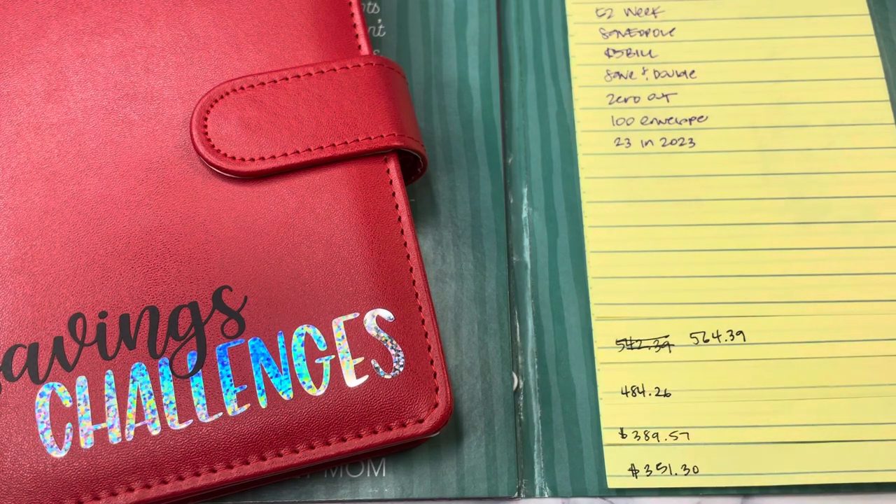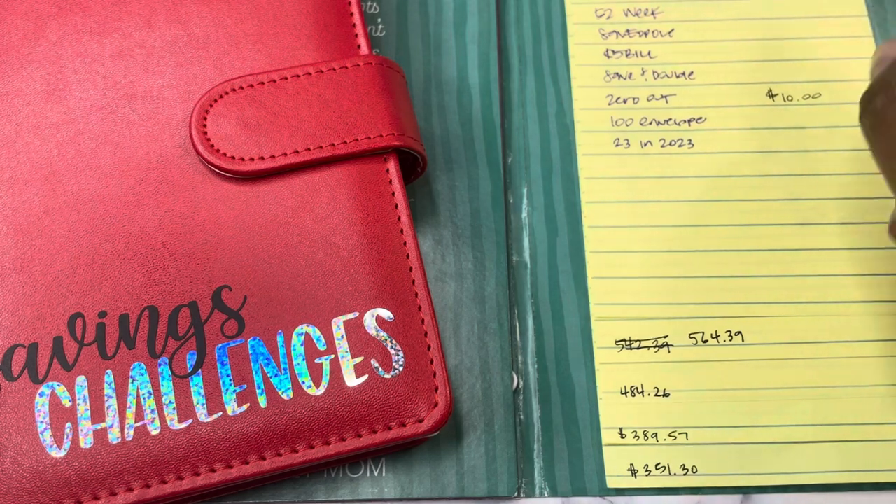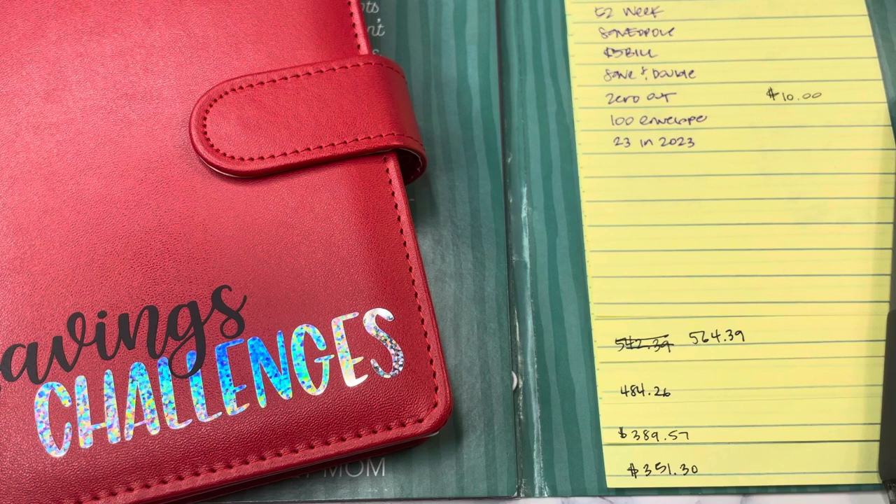We shall start with the zero-out savings challenge, so let me log into the bank. For this week, we are going to save $10 because we are still zeroed out from last week — nothing changed, so it's zeroes. I am going to do $10 even and we'll transfer that over real quick. Okay, so that is done. And let's update it here in our book.